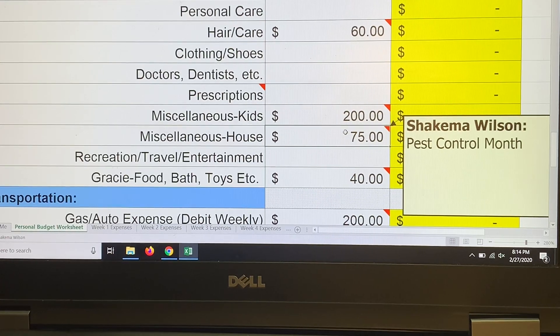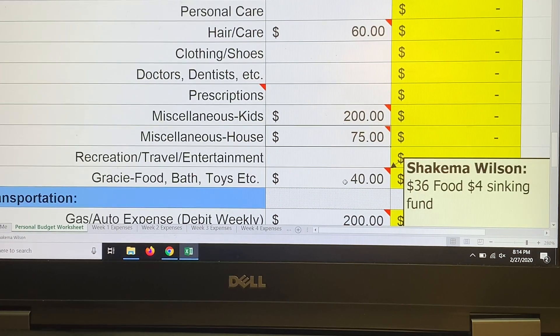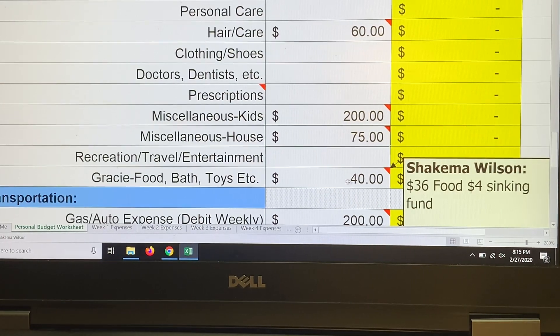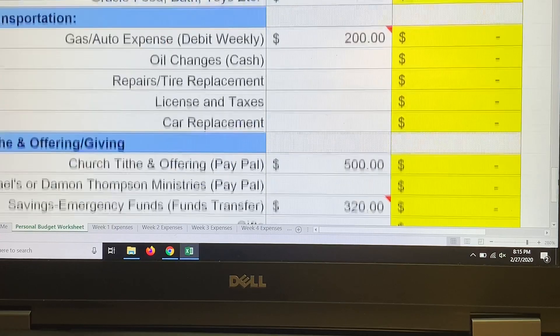Gracie gets her allotment of $40 in the budget — $36 is for her food. We started getting her a different food that's a little more expensive, but she absolutely loves it now. She never misses her meals with the new food, which is great. Moving down to transportation.